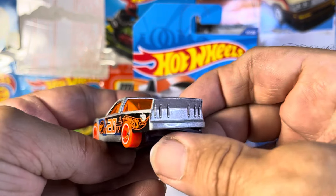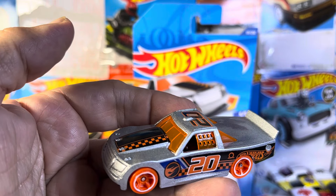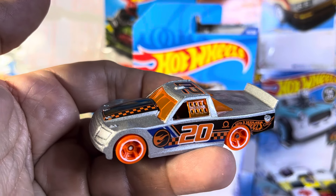This is the Circle Trucker and it is the Treasure Hunt version. Thanks for watching.